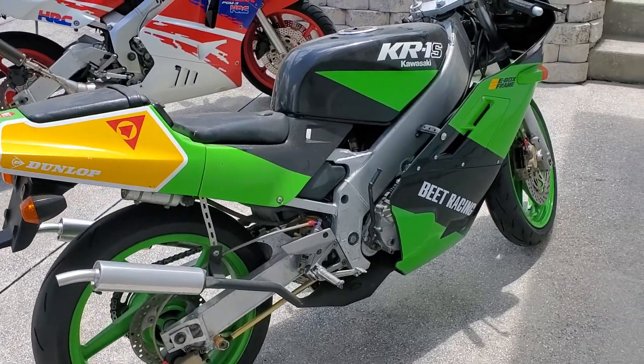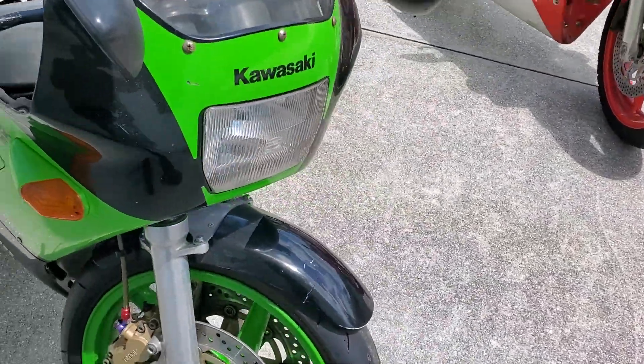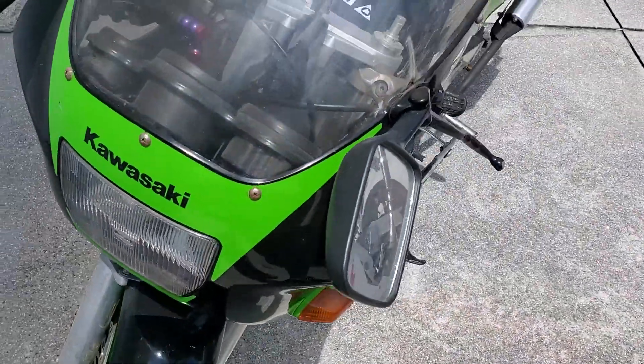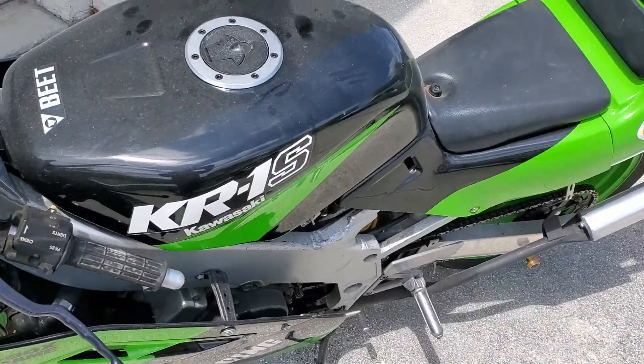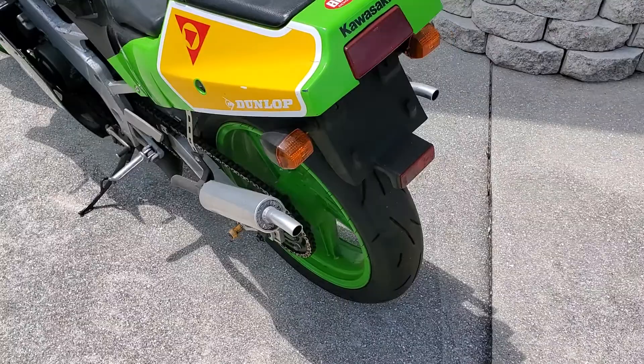Just to give a walk around on this one — it's got its damage, it's going to need its work. You could probably have it running in a day's worth of cleaning the carbs. The tank's a little rusty on the inside, so you need to go through all that stuff.